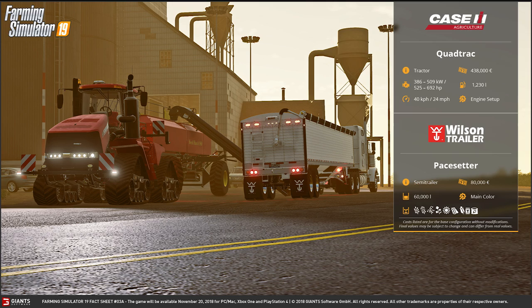This tractor runs on the road at 40 kilometers per hour or 24 miles per hour. It will cost you 438,000 euros. The fuel capacity is 1,230 liters.